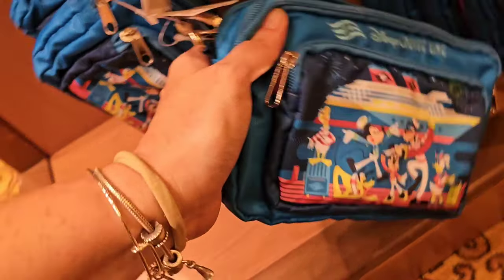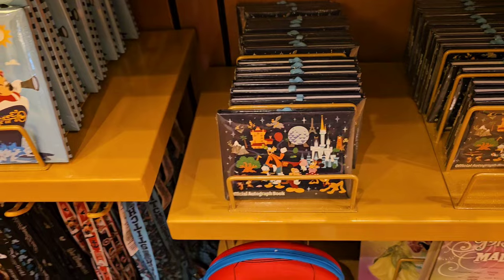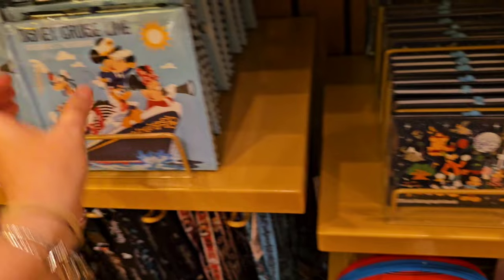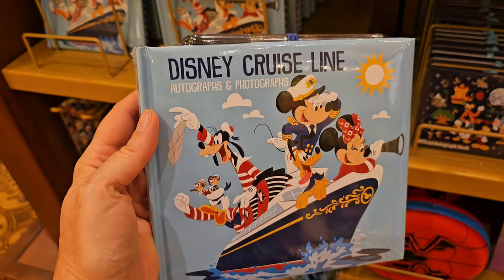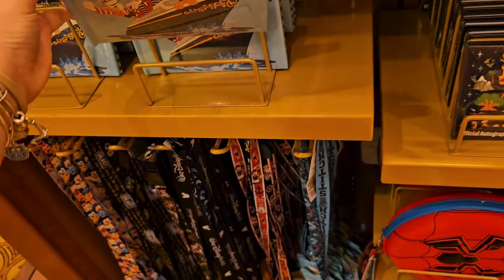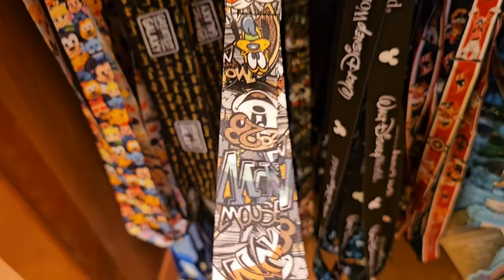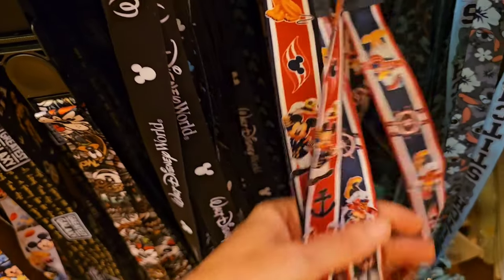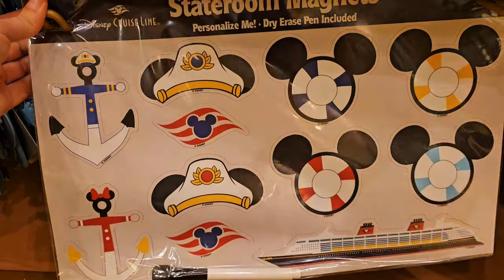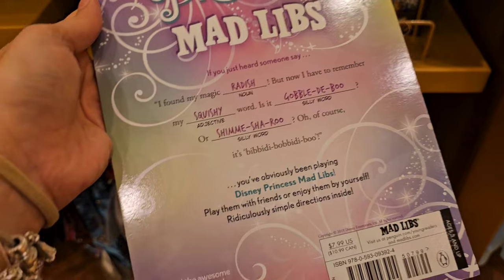One thing you must bring on this cruise is an autograph book. But don't worry if you forget it — they do have them available for $12.99. However, if you're like my son who likes to put the picture of the character he's getting autographed on one side, you might want to opt for a bigger one. A lot of the bigger characters have pre-signed character cards. They also have a good variety of pen lanyards if you're a pen trader, or just a lanyard in general to hold your key card. And they have stateroom magnet sets — $24.99, super cute!